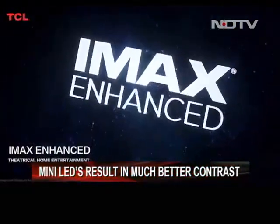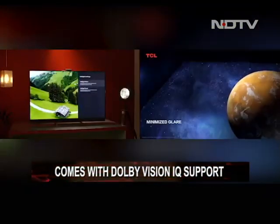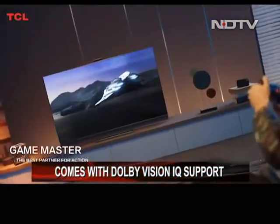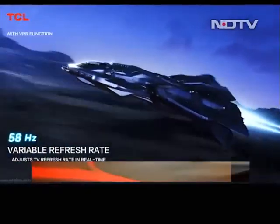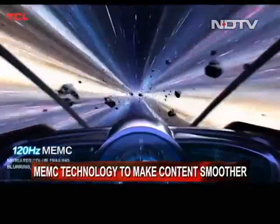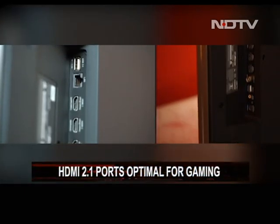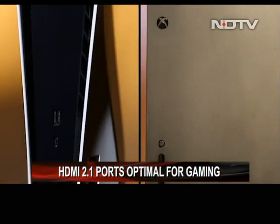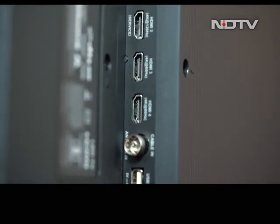The higher contrasting image the C825 achieves also results in Dolby Vision IQ support, making movies and other content crisper with higher dynamic range and true to life colors. The display also supports a 120Hz refresh rate, which is excellent for gaming and fast action scenes. It has MEMC technology where lower frame rate content can be made to look much smoother. The two HDMI 2.1 ports on the back extend this experience to gaming, as both the PlayStation 5 and Xbox Series X need this port to take full advantage of the 120Hz refresh rate and 4K resolution.